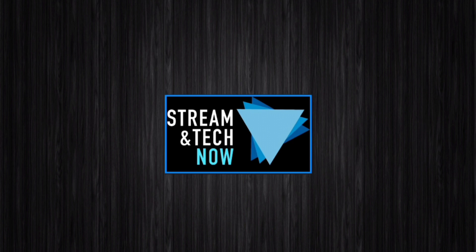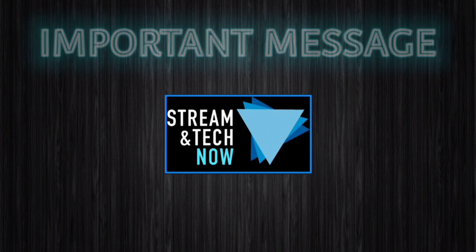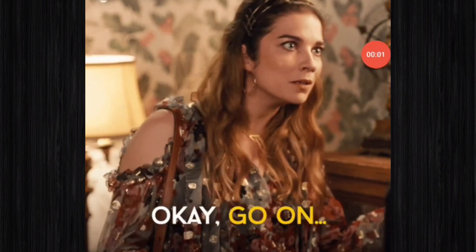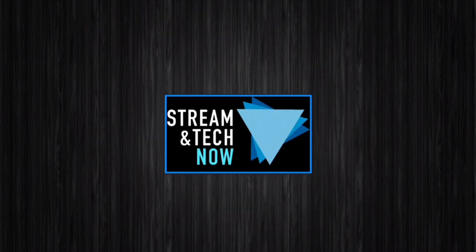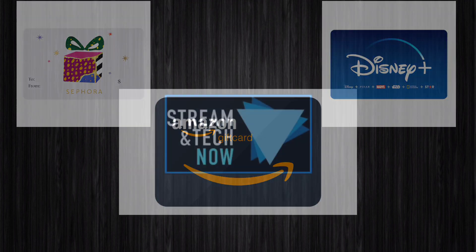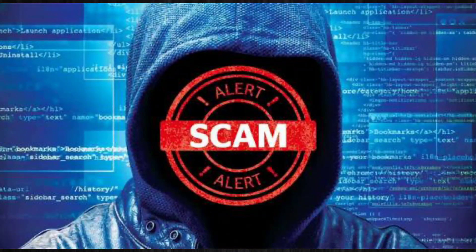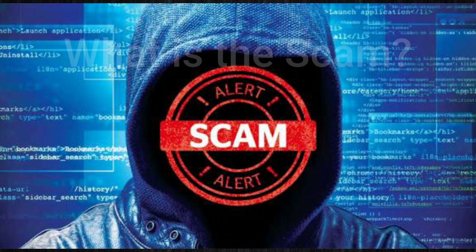Hello everyone and welcome to Streaming Tech Now. Important message today about a new scam that's going on that you're going to want to be aware of. It's starting to happen more and more, especially during the holiday season when a lot of people are purchasing gift cards and things like that. Every year thousands of people become victims of holiday scams, and it's no different this year unfortunately.